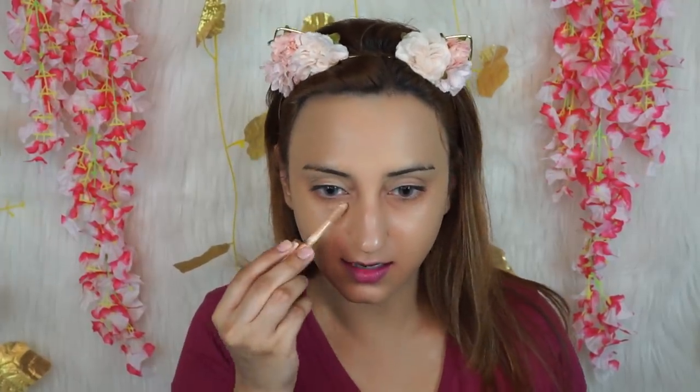My current favorite drugstore concealer is the Makeup Revolution Conceal and Define. I have two shades — one that matches my skin tone and one that's lighter for highlighting. I'm using C10 first to conceal the under-eye bags and around the area where a little bit of corrector may still peek through. Apply just a little bit, then keep bouncing it on your face.